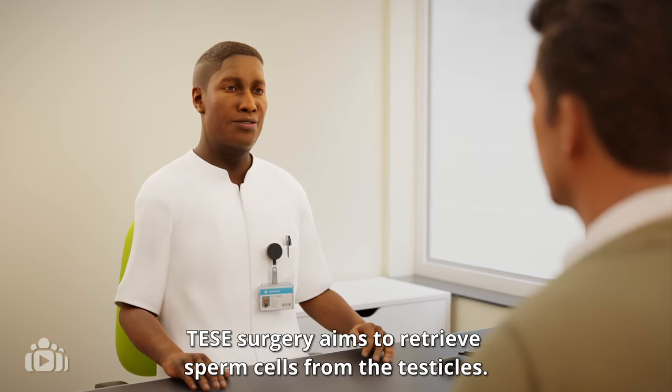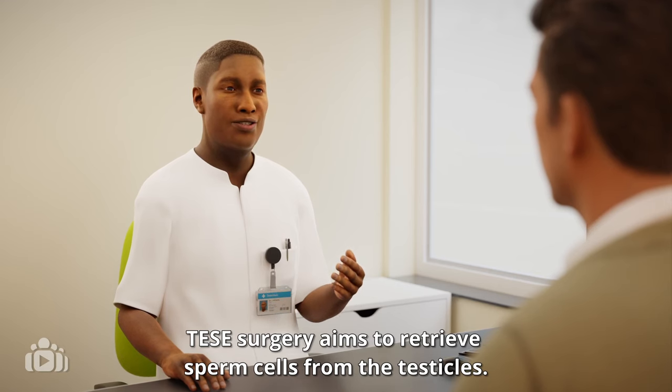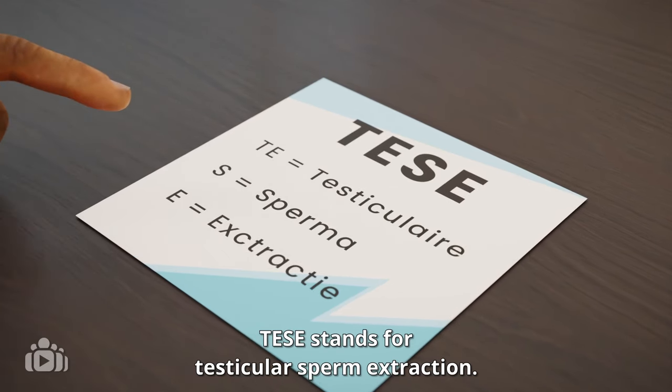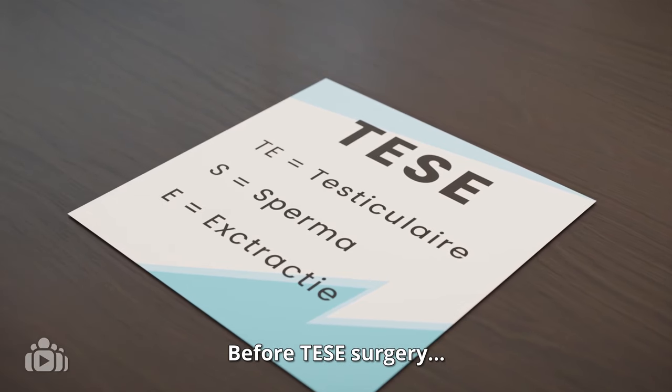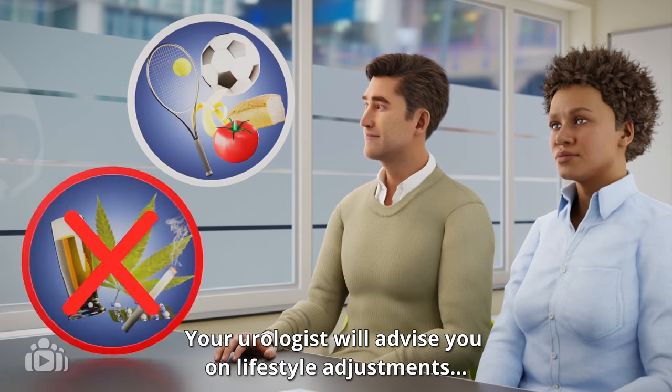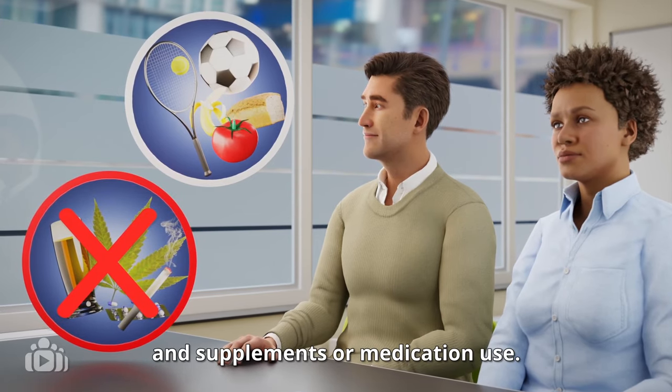TESE surgery aims to retrieve sperm cells from the testicles. TESE stands for testicular sperm extraction. Before TESE surgery, your urologist will advise you on lifestyle adjustments and supplements or medication use.